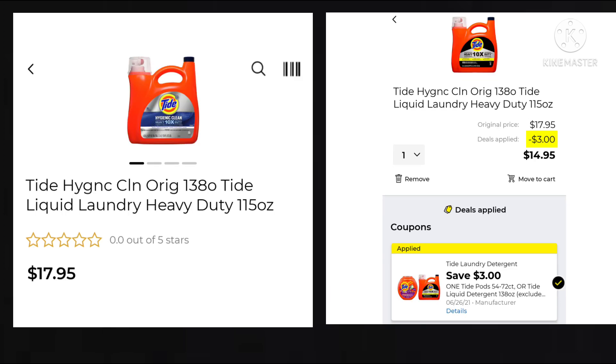This next deal is on the Tide — the big one, 115 ounce. It is $17.95. We have a $3 digital, making it $14.95. It doesn't seem like the best deal, but if it's something you normally buy, you're going to want to pair it on a Saturday with a $5 off of $25 and some coupons to bring your out-of-pocket down. Sometimes it's not always about getting the best deal — it's getting stuff that you need, which I talked about in my $5 off of $25 haul this Saturday.